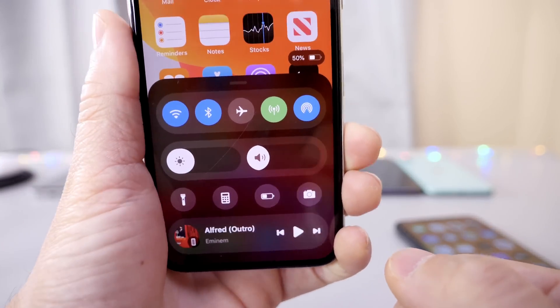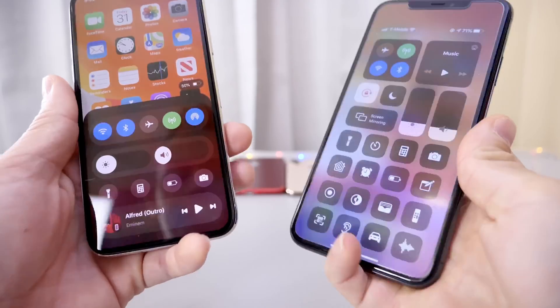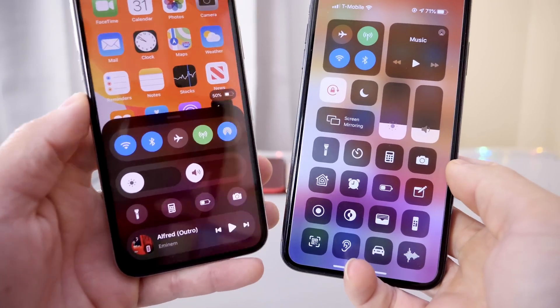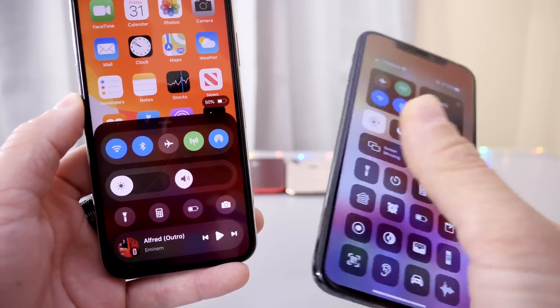Let me know in the comments down below — would you prefer this over this? Let me know what you think about this new jailbreak tweak that reimagines the control center. Thank you for watching guys, and I'll see you on the next one. Peace!